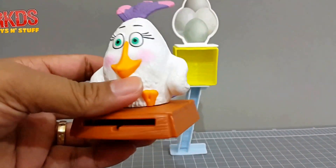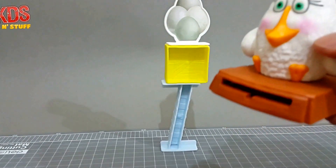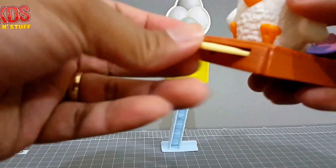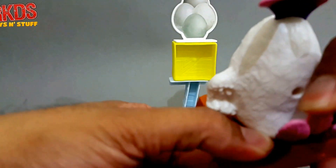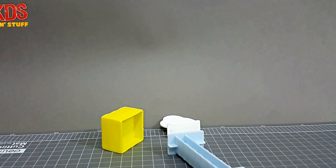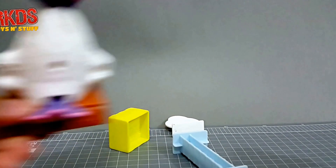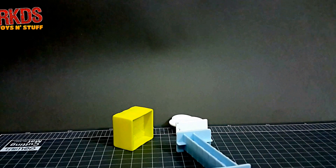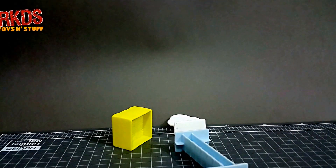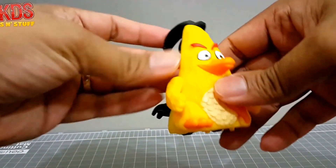Now let's take a look at the individual figures. First is the Matilda egg figure. The last figure in this group is the Speedster Chuck.